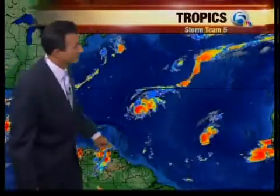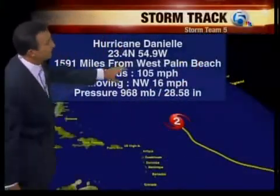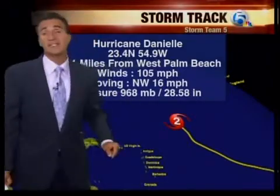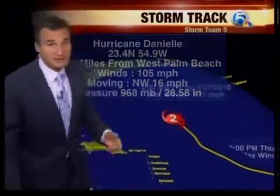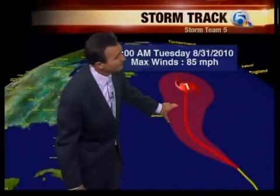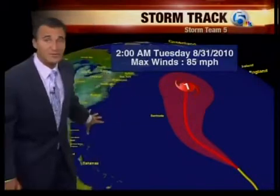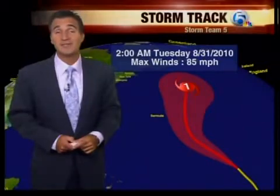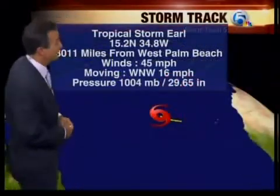You'll notice Danielle had a nice eye earlier, but that has opened up a little bit, so we're seeing some fluctuations. Earl is not looking all too good out there either. But Danielle is a very powerful hurricane with 105 mile per hour winds — a Category 2 storm on its way to becoming the first major hurricane, forecasted to get up to 120, then skirt just to the east of Bermuda and kick out to sea. So this one will not bother us, aside from sending some waves our way. For more on that, go to my blog at WPTV.com slash surfing for the forecast.